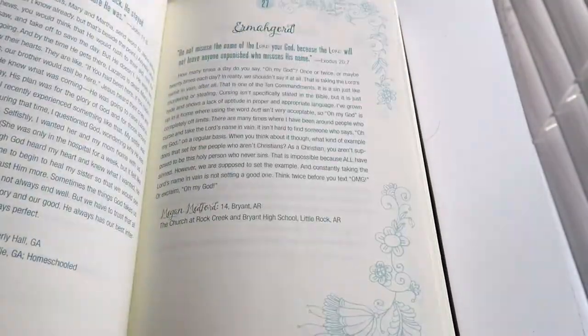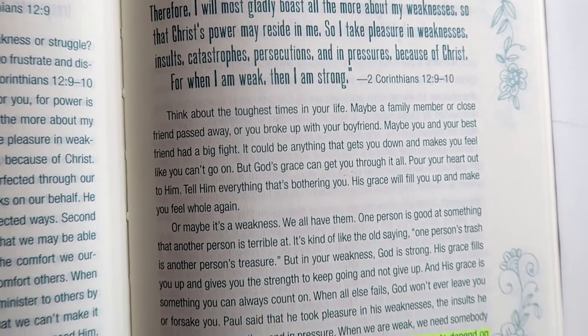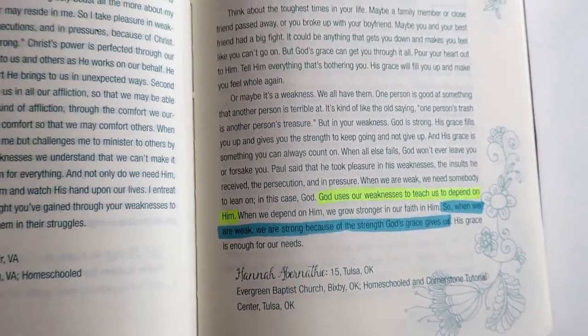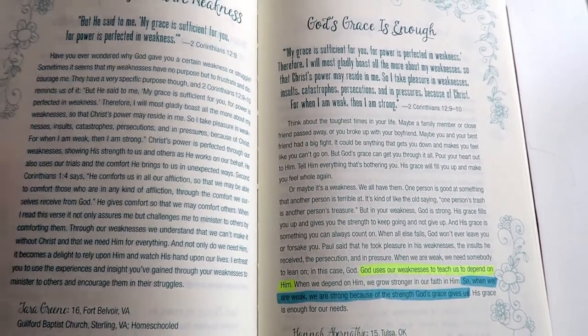The next thing I recommend to start your day is to have a devotional. This one is the 365 Daily Devotions by teen girls for teen girls. I really like this one — I haven't finished it but I've had it for about a year. What I like to do is pray and then just open it anywhere, and many times the page I open it to has to do with something I am going through. I just think it's a great way to start your day with God.